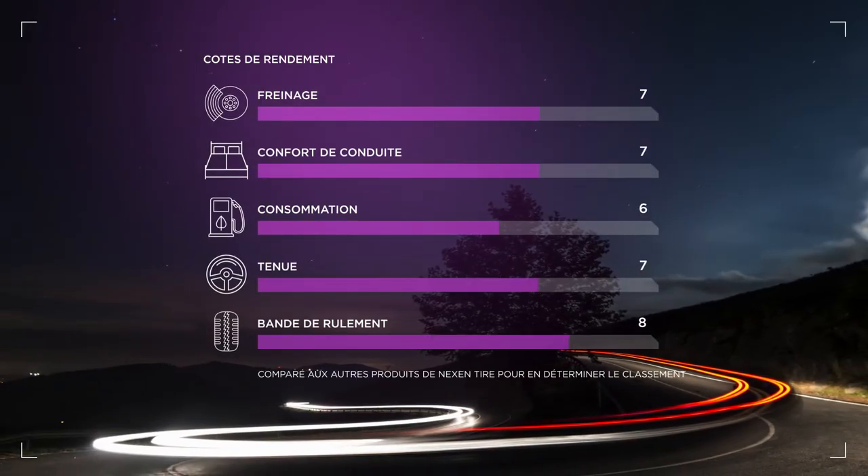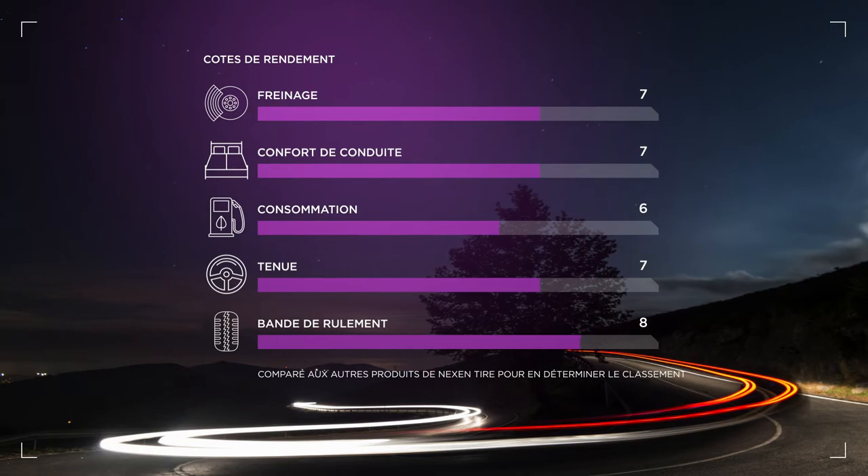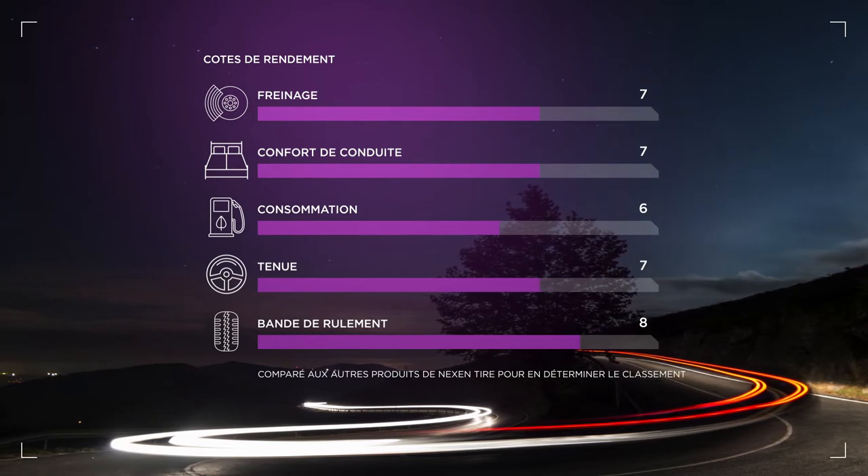It excels in both wear life and braking, outperforming competitive commercial application tires for longevity and durability.